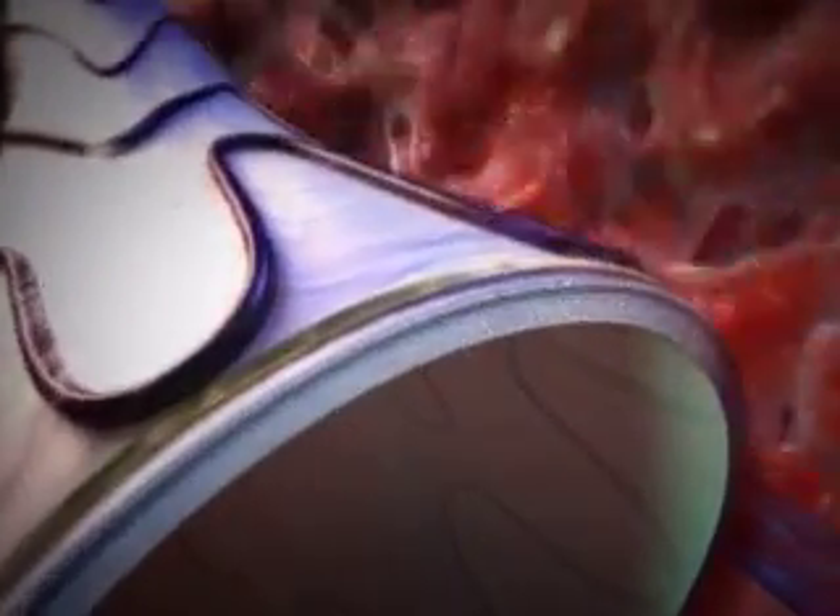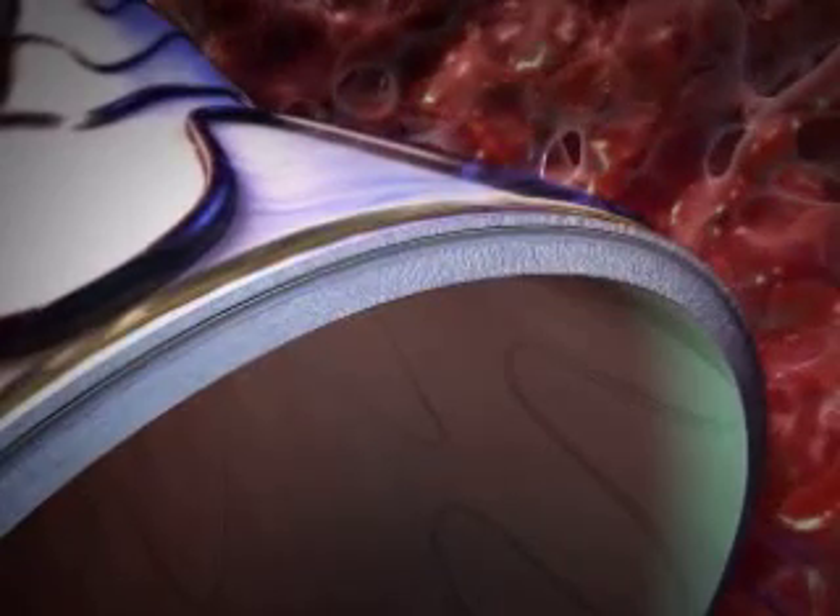During the webcast, you'll learn how doctors isolate the aneurysm from blood circulation, preventing rupture.